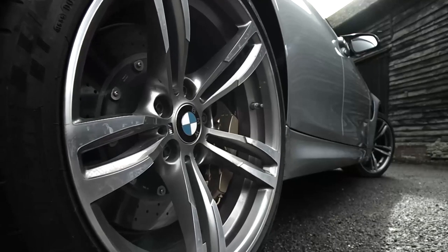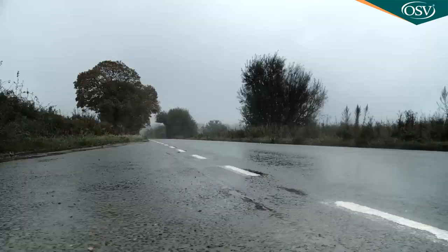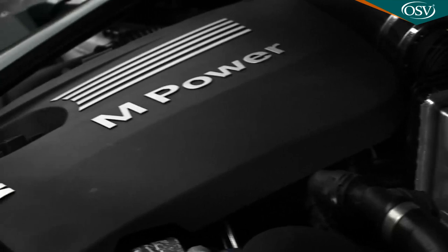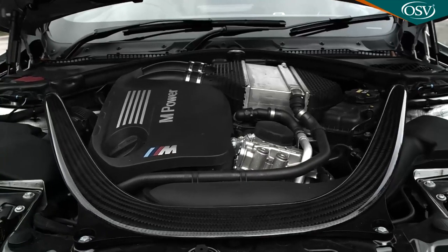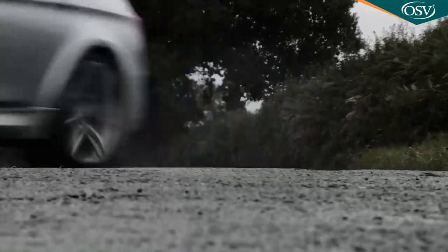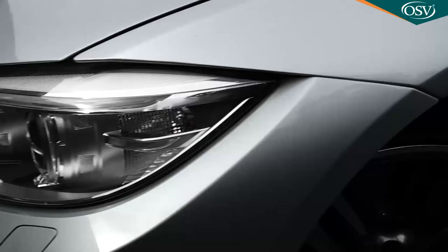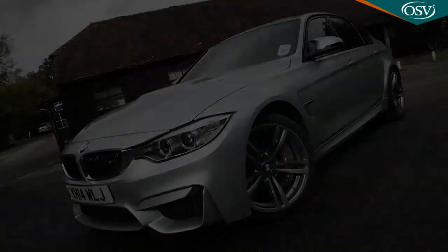BMW's fifth generation M3 comes solely in four-door form and features turbo power for the first time under the bonnet. There's a smaller straight-six 3-litre engine with greater power for track heroics you'd never think could be so effectively combined with the more mature manners of a sensible sports saloon.